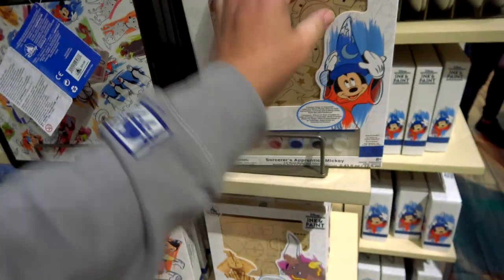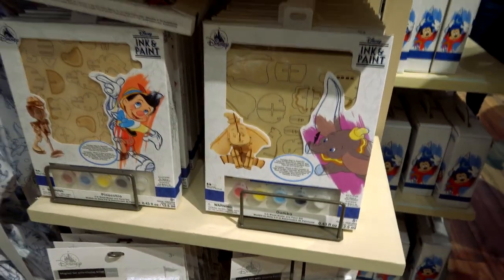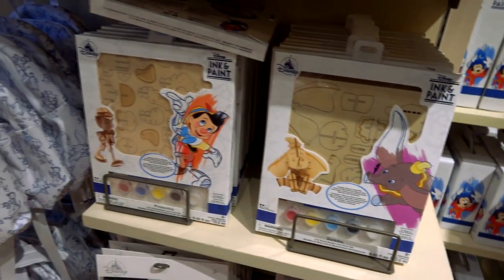They've also got one in Dumbo and one in Pinocchio.